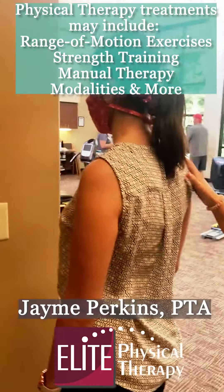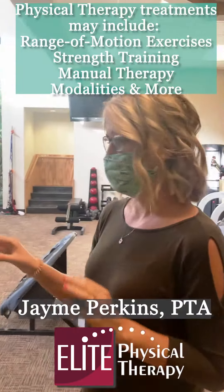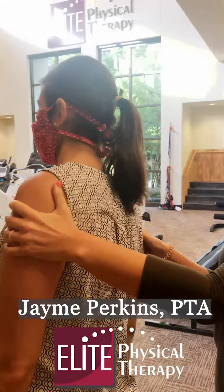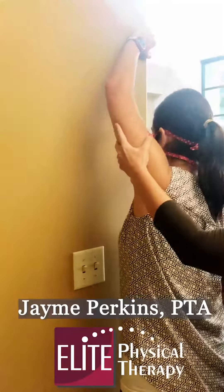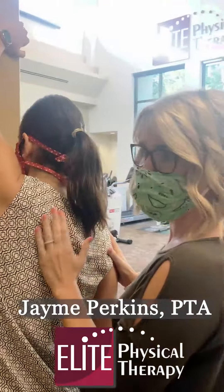Juliana here is going to help us. She does not have scoliosis, but we're just going to pretend so that I can show y'all. In her case, if she had a right apex C curve — meaning that she would be laterally flexed to this side, rotated to the right, and her hump would be over here on this side — what we would do is have her step a little closer to a wall. We would have her take her left arm and reach above her head so that she is leaning towards the right, opposite of what her spine is trying to do.